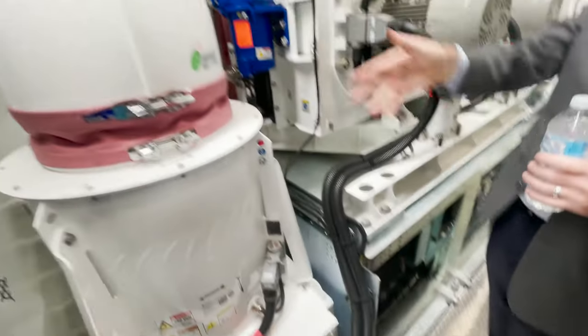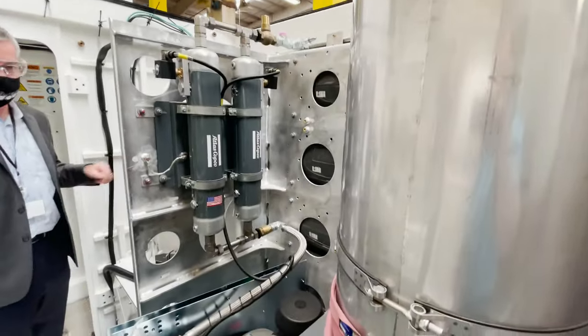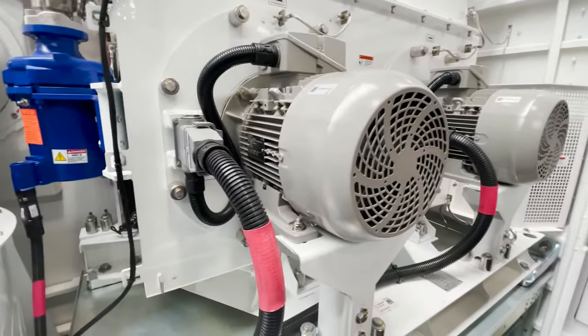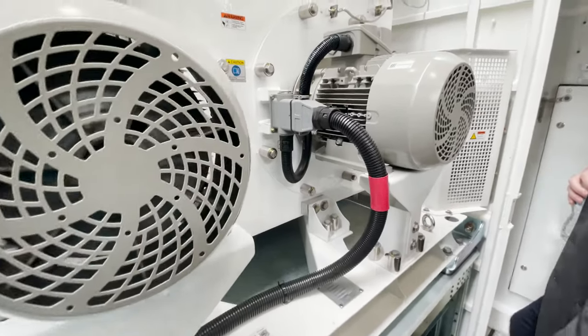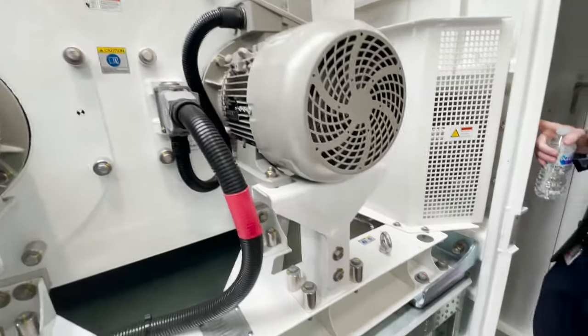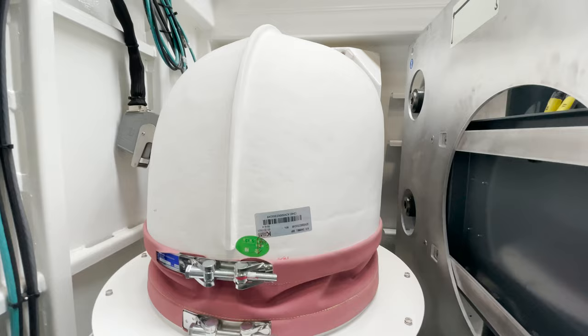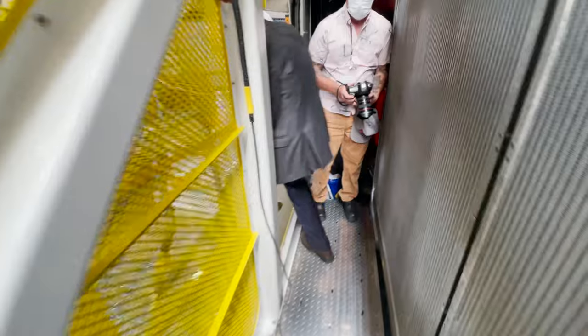Here is the cooling for the motors — air gets sucked in here. It's a lot of moving parts, but it's quite a complex machine. Everything has to be accessible to maintain it. One of the vents on the side of the locomotive can double as a door as well.